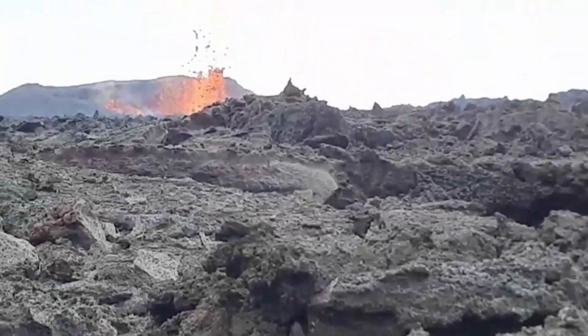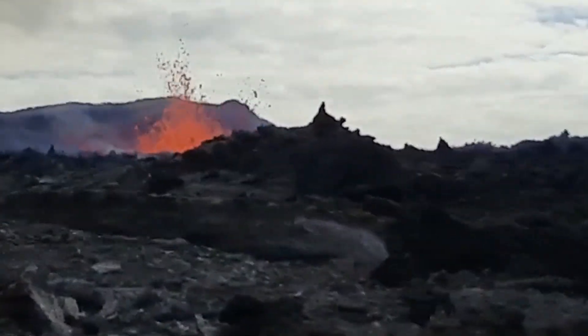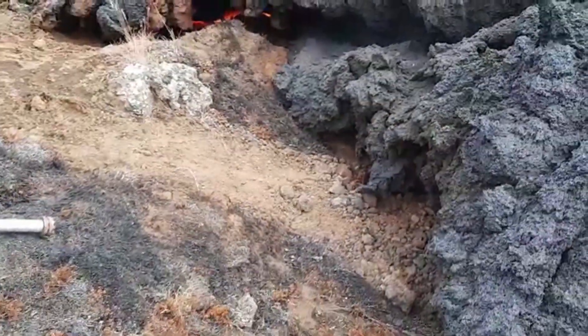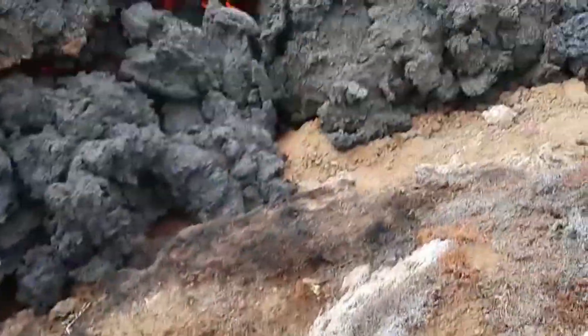Here we have the crust, and of course we're actually pretty close to the vent — it's not so far away. The edge of the lava flow is just here, and we are wrapping the sample now, but it needs to cool down just a little more.